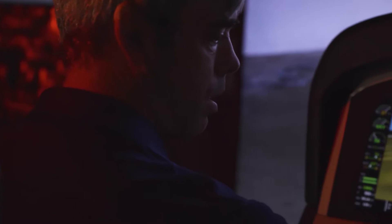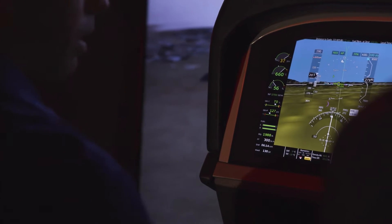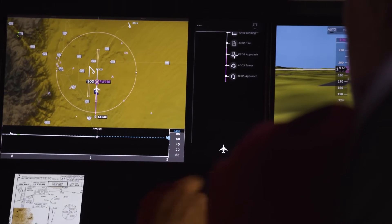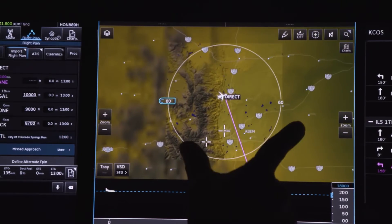Pilots will find Honeywell's new user interface easiest to use and learn, significantly reducing pilot workloads to enable more operations with just one pilot. Seamless higher-speed connectivity makes pilots, maintainers, and technicians' lives easier and operations faster.